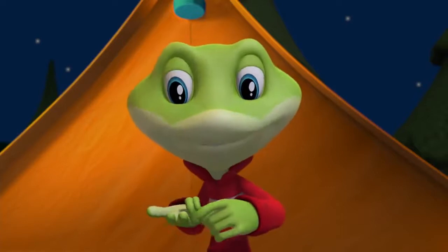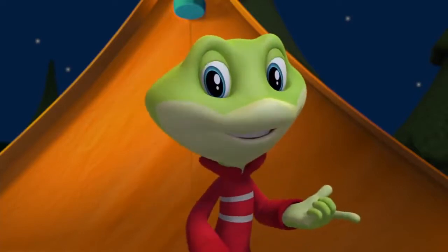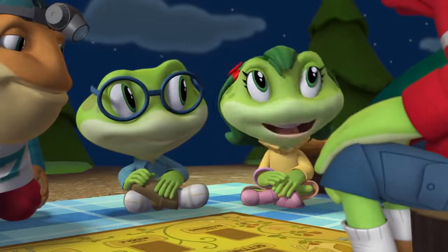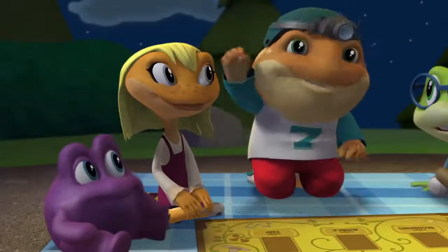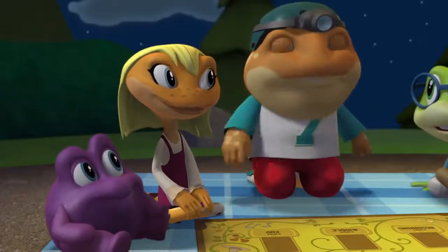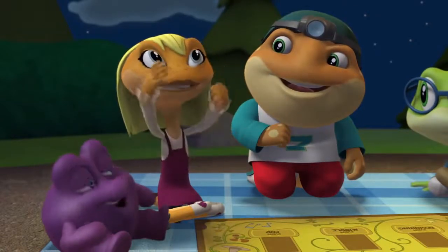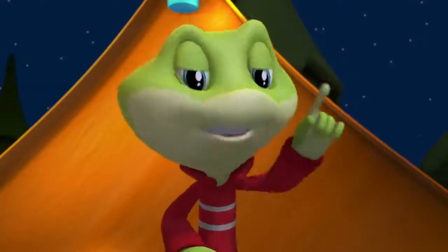When Leap asks what other elements are in stories, Tad says, 'I once read a story about a super smart inventor.' Cousin Toad adds, 'I remember one about a brave fireman.' Leap tells the friends that these are examples of story characters.